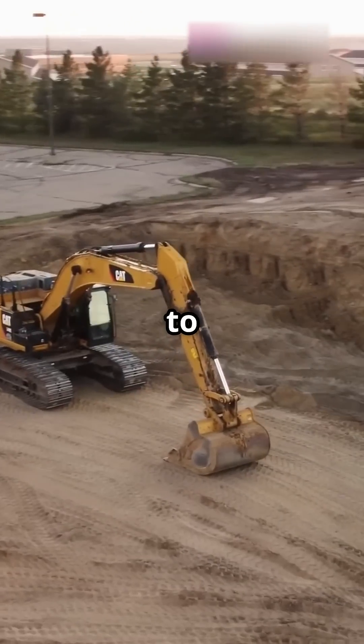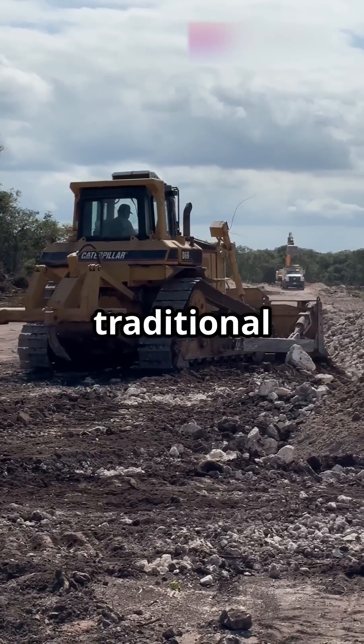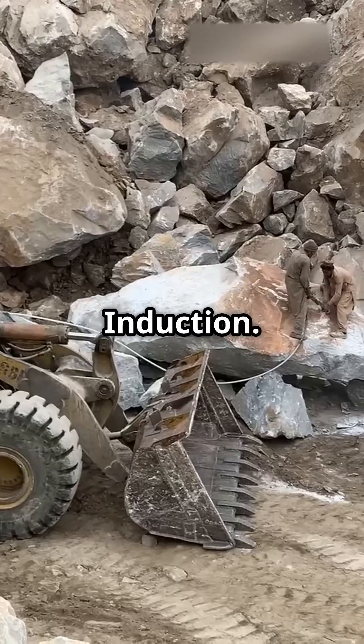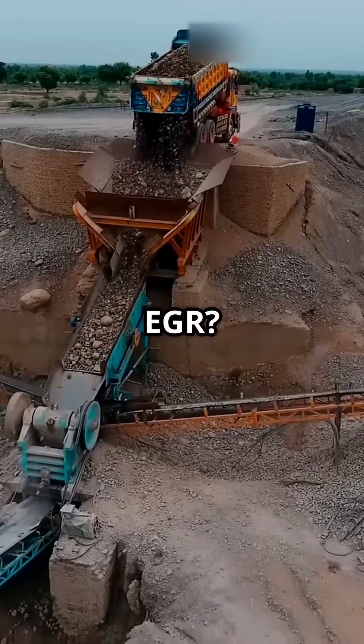Caterpillar took a different approach to emissions control with its ACERT engines. Instead of using traditional EGR, they introduced CGI — clean gas induction. But what exactly is CGI, and why did CAT choose it over EGR? Let's break it down.